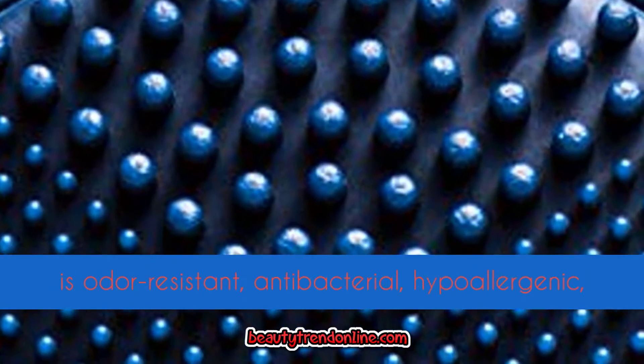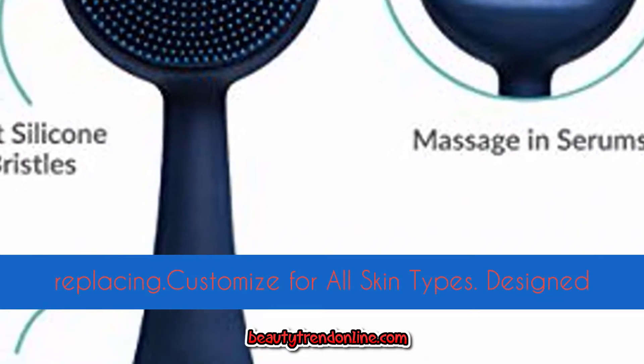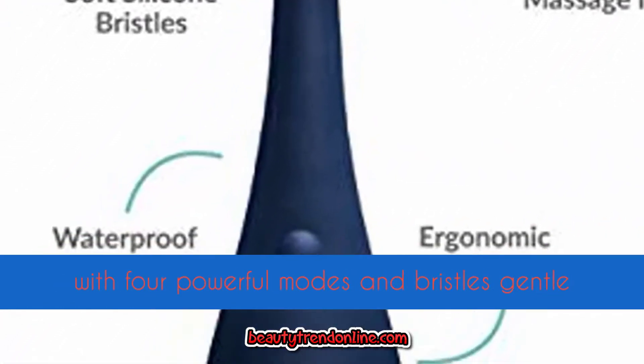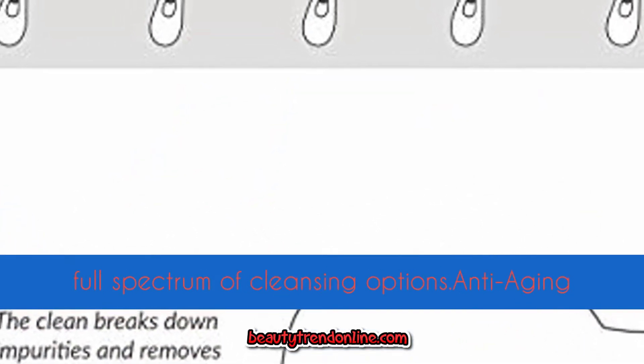Using ultra hygienic silicone, PMD Clean is odor resistant, antibacterial, hypoallergenic, and waterproof — and the brush head never needs replacing. Designed with four powerful modes and bristles gentle enough for all skin types, PMD Clean provides a full spectrum of cleansing options.